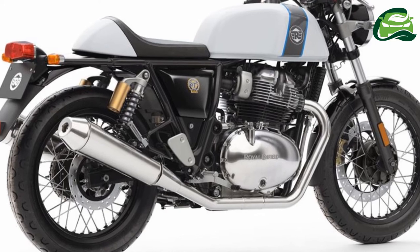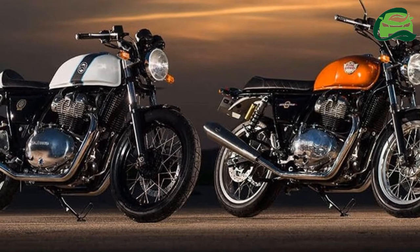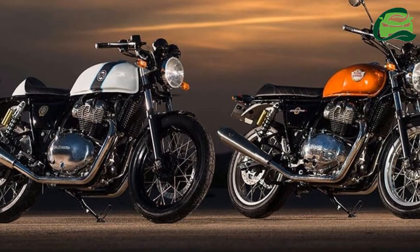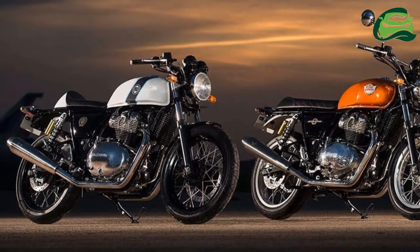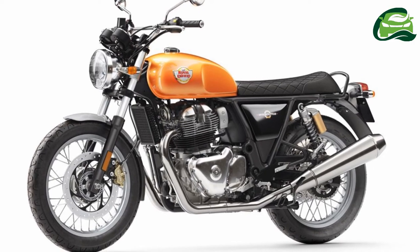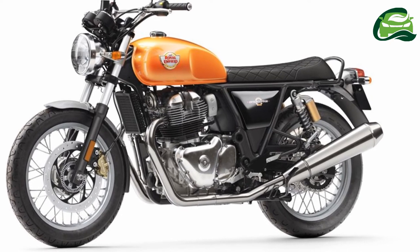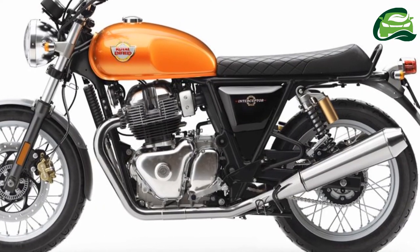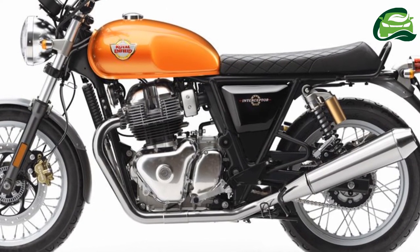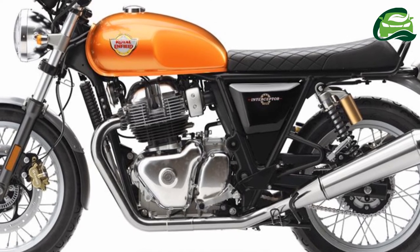Braking power comes from disc brakes at both ends with standard dual-channel ABS. The Royal Enfield Interceptor 650 has a fuel tank capacity of 13.7 litres and a curb weight of 203 kg. On the other hand, the Continental GT 650 receives a smaller fuel tank capacity of 12.5 litres, while it tips the scales at 199 kg.